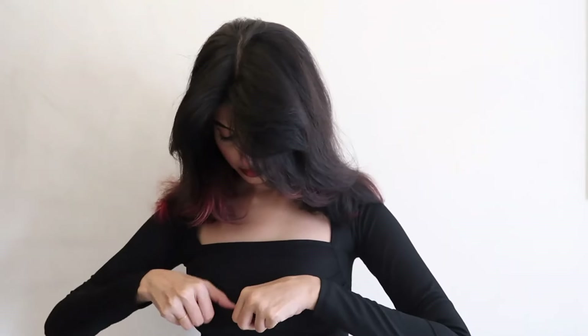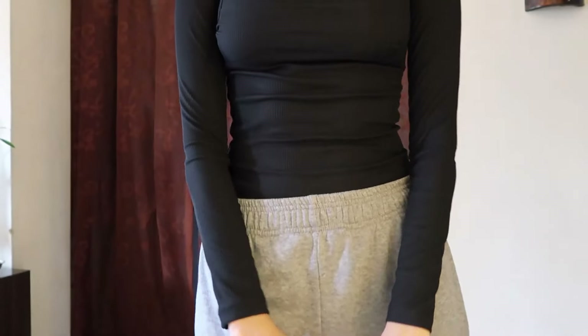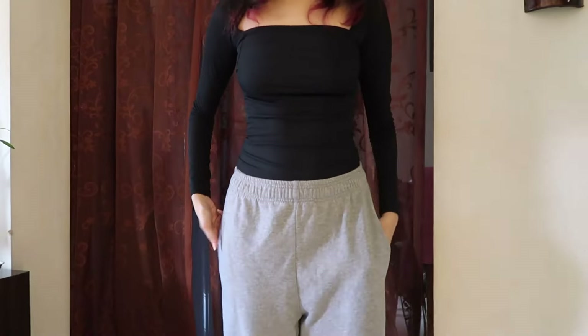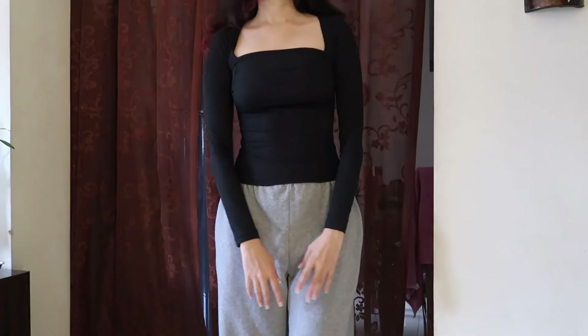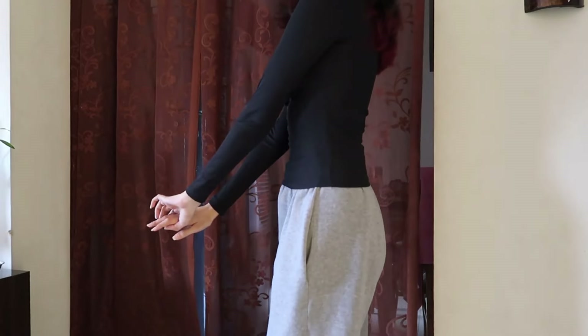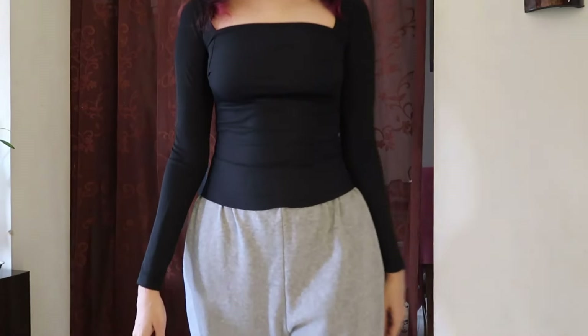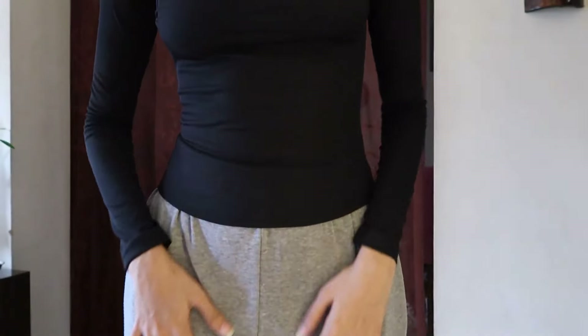I also got the same top in black because I got them as a pack of two. You can get these individually as well, but I was getting a really good price for the set of two. I really like both colors and the fitting, so it was definitely a great deal.